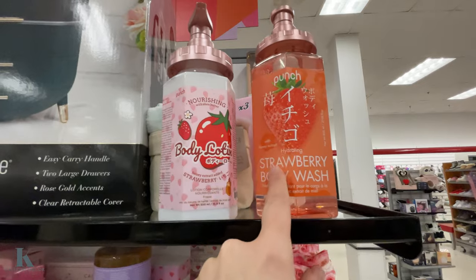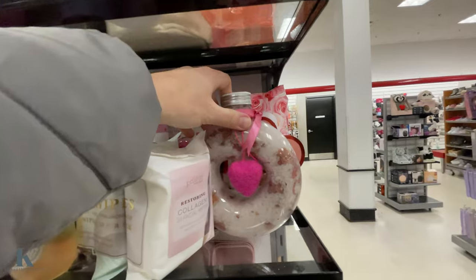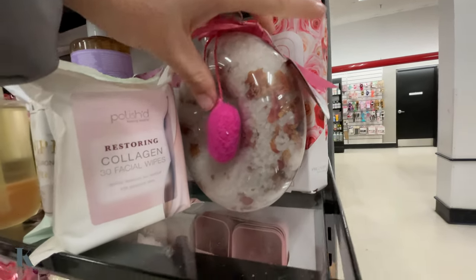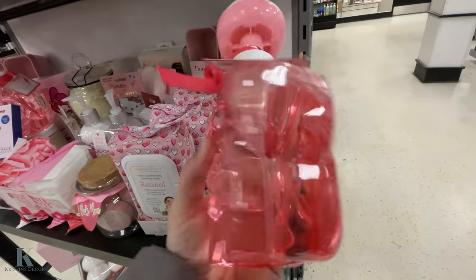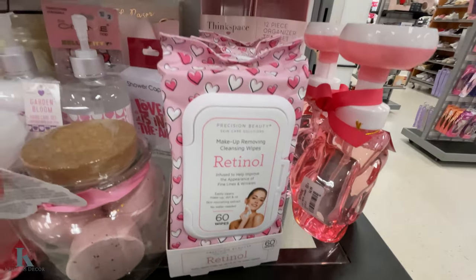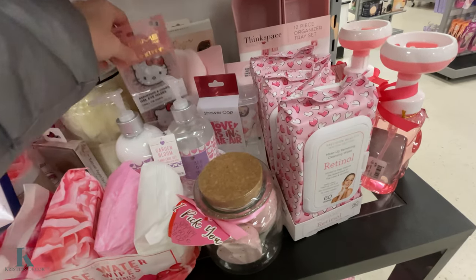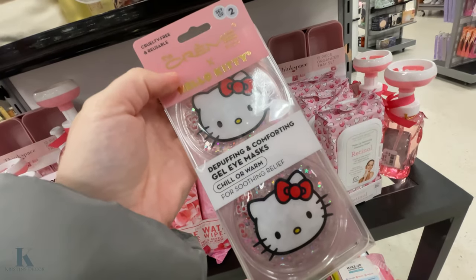They've got body wash and body lotion at $5.99 — it's a really fun little set. There are bath salts too — I don't see a price on that one. This rose one is really fun and it's $4.99. It's really pretty. More of the wipes. Little bath bombs — these are $6 and they come in a cute little jar. Hello Kitty lovers will enjoy this — $4.99 for the eye masks.